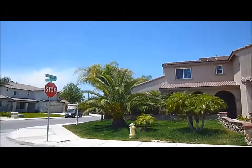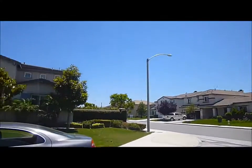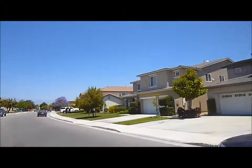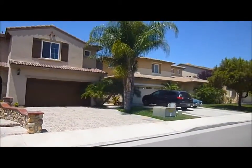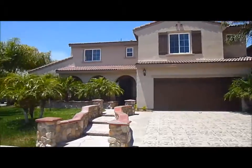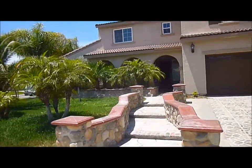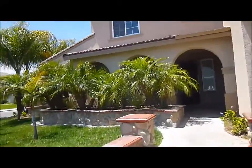I wanted to show you a little bit about the neighborhood. We are on the corner of Peach Grove and Elm — it's a quiet little neighborhood. The front of the house has an upgraded driveway with a ceramic tile stone configuration. We do have a nice entry walkway coming up to the house with raised planter beds.